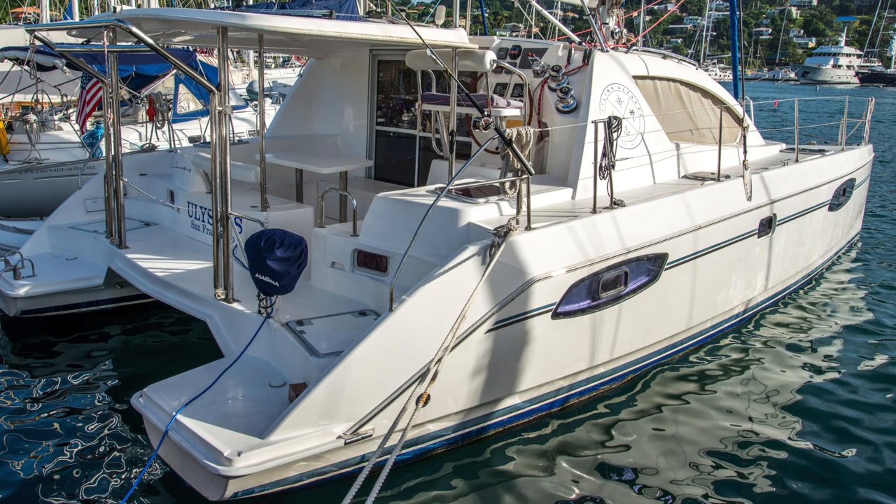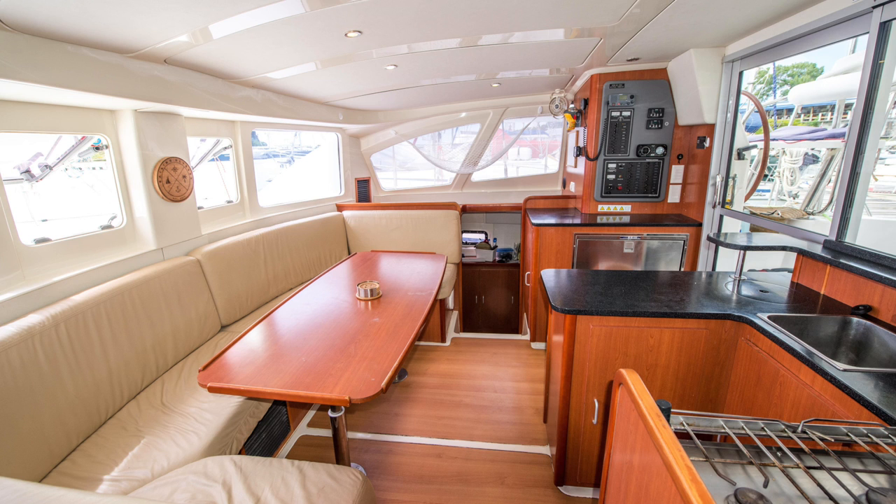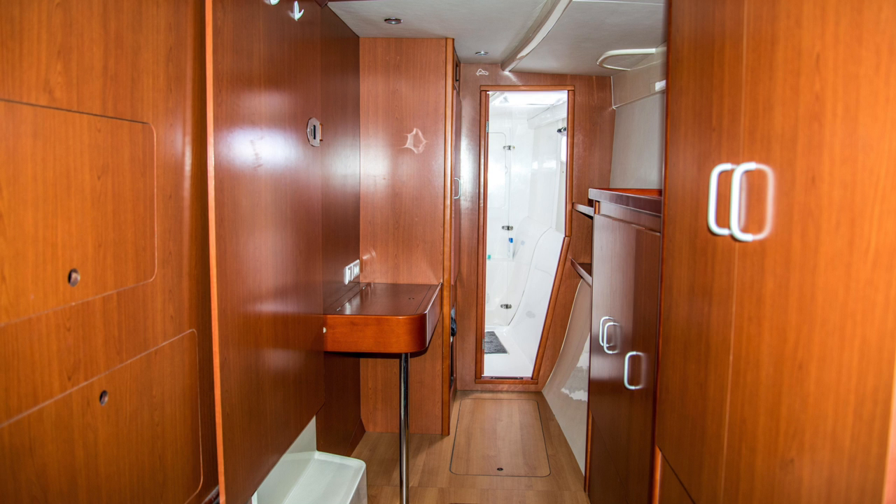Number one for me for the month of January for catamarans under $250,000 is a 2011 Leopard 39 owner's version. The boat is currently cruising in the southern Caribbean and will ultimately make its way back up to Florida. It's an owner's version, and there aren't many of those 39 owner's versions on the market right now. It's also the lowest price worldwide at $239,000, which makes it a really attractive boat.